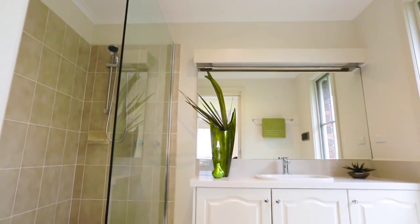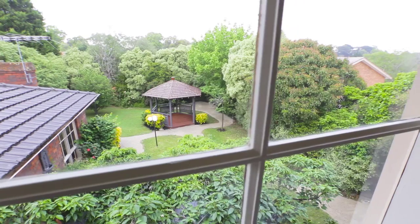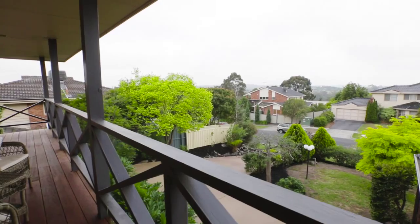Due to the topography of the land, Rutland Avenue is elevated right on the crest of the hill, so the views out to the ranges are absolutely stunning.